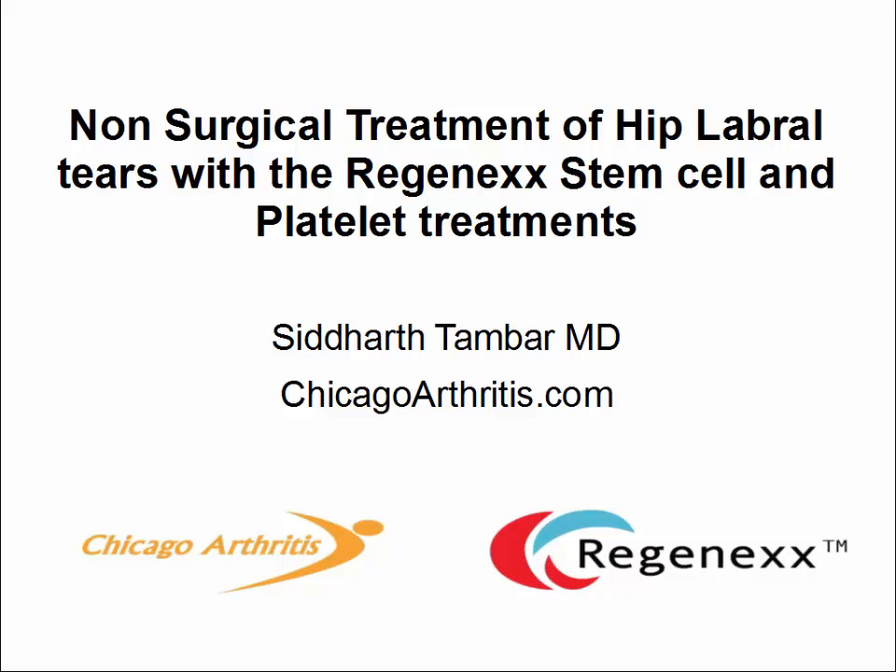Hello, my name is Siddharth Ambar. I'm the physician at Chicago Arthritis. In this video, I am discussing non-surgical treatment of hip labral tears with the Regenexx stem cell and platelet treatments.